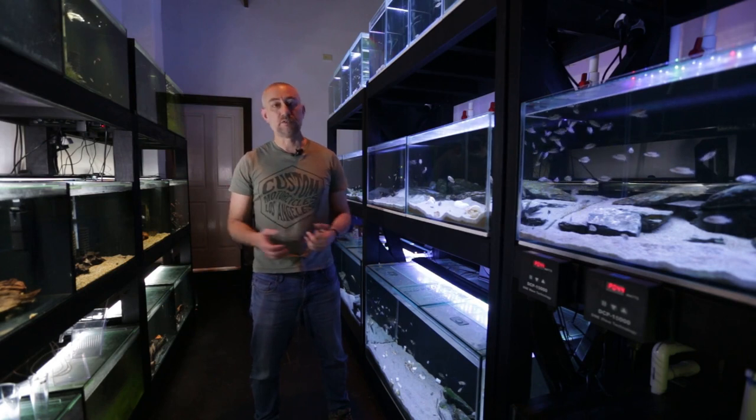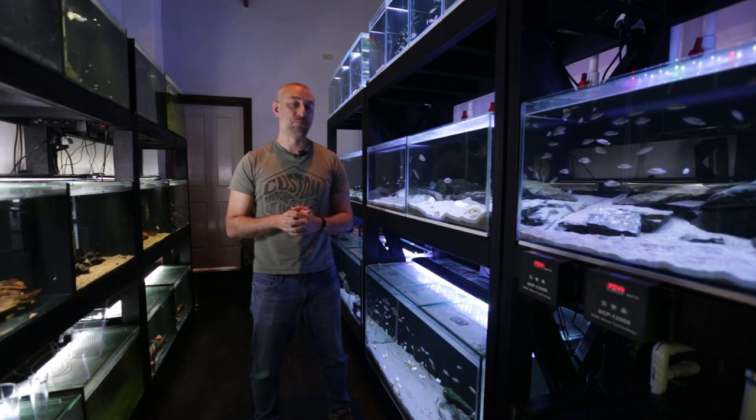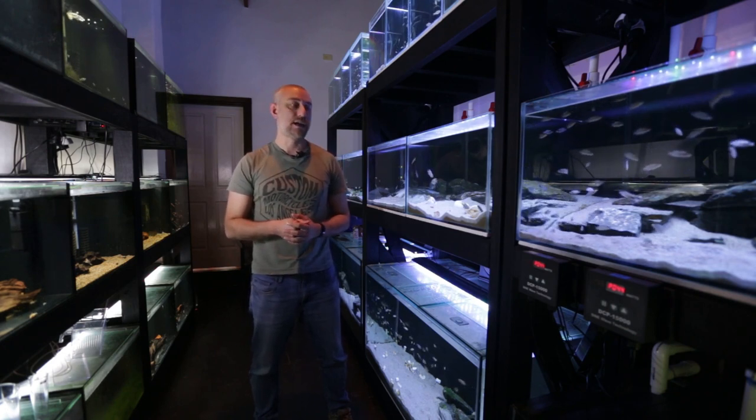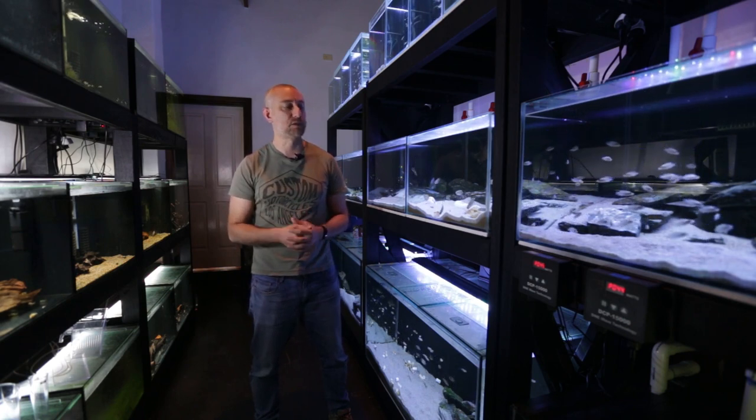Unfortunately, over the span of a week, I lost pretty much all of them. I've only got about four or five fry left, and I'm extremely disappointed and angry at myself for letting this happen.